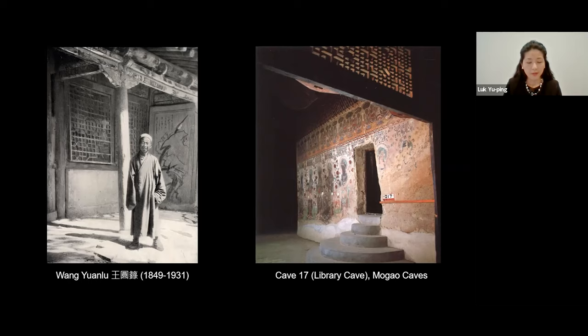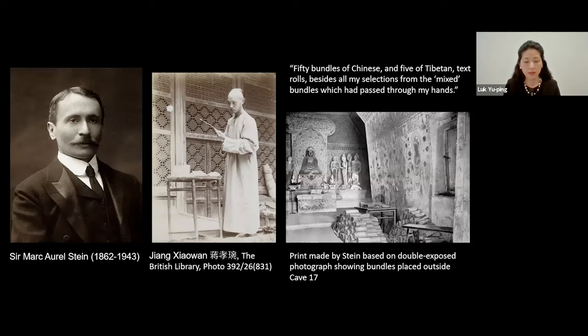After the discovery of this cave, Wang Yuanlu began to give away items from the cave to raise awareness and funds for the restoration of the site, although for several years there was not much response — probably because the officials and scholars that Wang approached had other more pressing concerns. Nonetheless, news of the discovery spread, and in May 1907 Marc Aurel Stein, the British-Hungarian scholar, explorer, and archaeologist, arrived at the site with his Chinese assistant, Jiang Xiaowan.